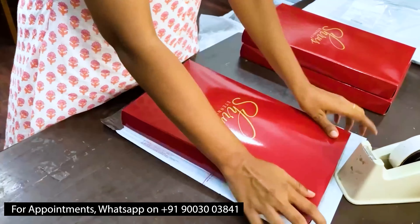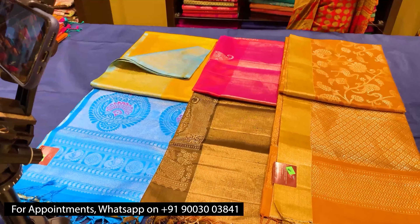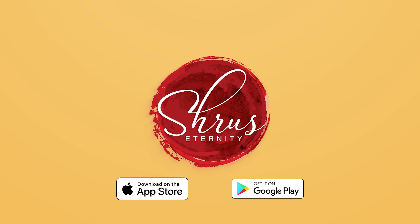Thank you so much for watching today's video. If you'd like to buy these sarees, please click on the link posted in the description. Or if you'd like to see the whole collection, click on the whole collection link in the description. You can either buy from the website or download our app, Shrews Eternity, from your Android and iOS app stores. Thank you and happy shopping!